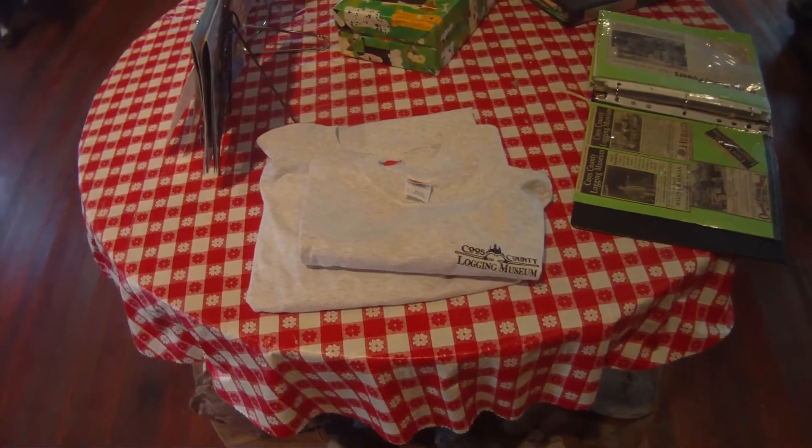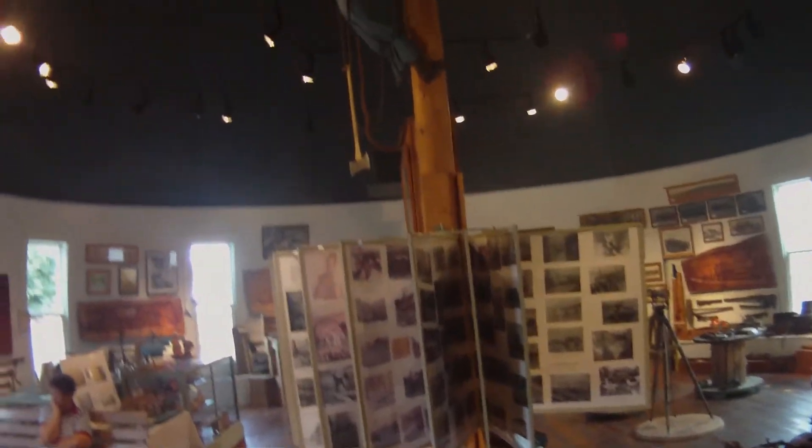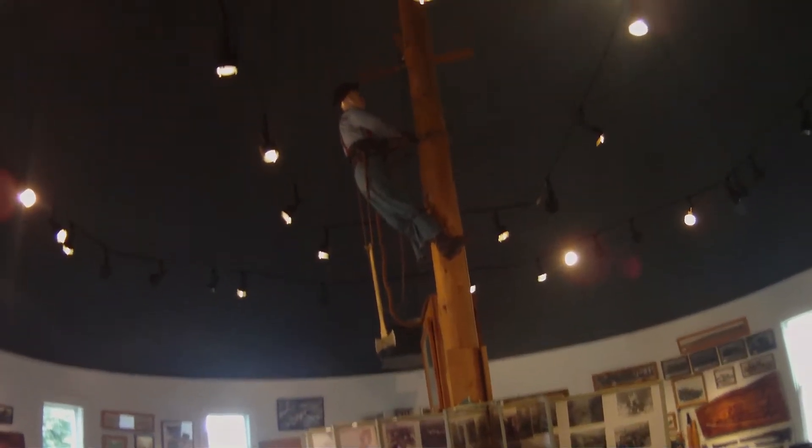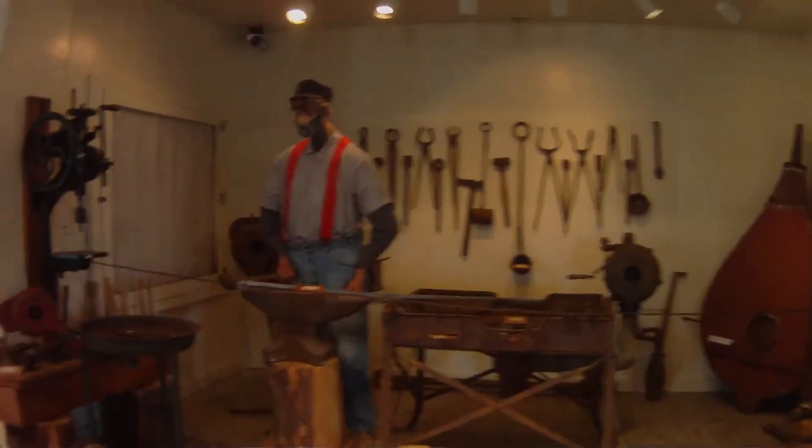The Coos County Logging Museum. This building was built as a replica of the Salt Lake Tabernacle. The ceiling is really high. Inside are all sorts of displays about logging.